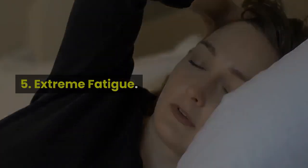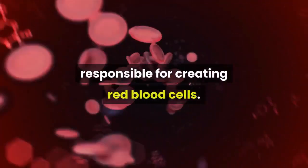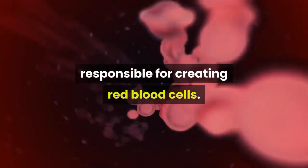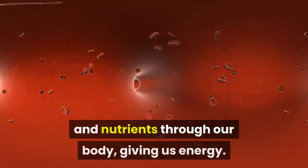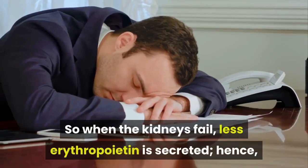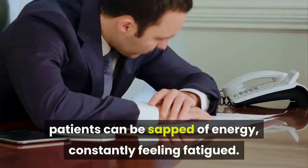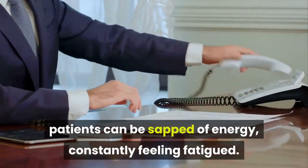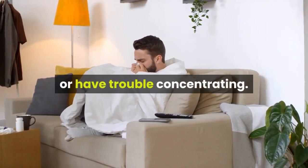Number 5: Extreme fatigue. Normally, the kidneys produce a hormone, erythropoietin, responsible for creating red blood cells. Red blood cells transport oxygen and nutrients through our body, giving us energy. So when the kidneys fail, less erythropoietin is secreted. Hence, patients can be sapped of energy, constantly feeling fatigued. They may also feel sick, suffer from anemia, or have trouble concentrating.